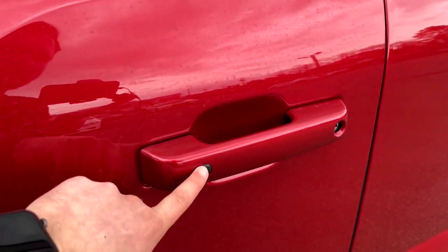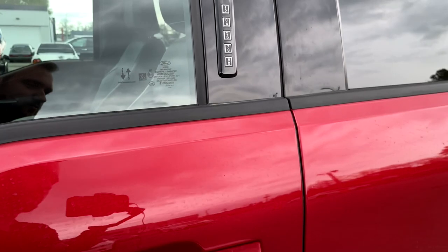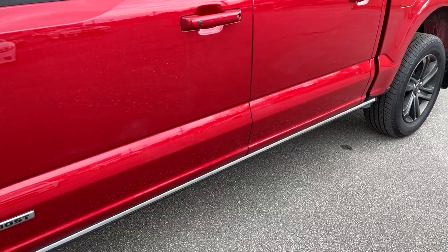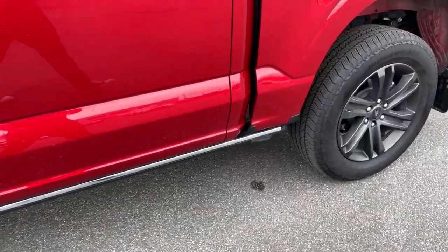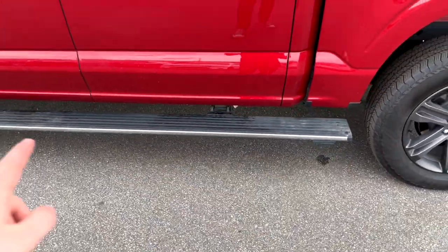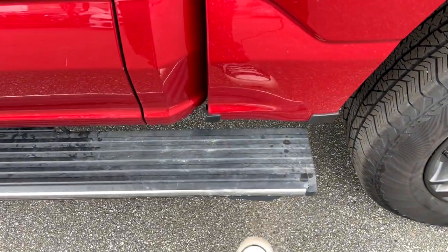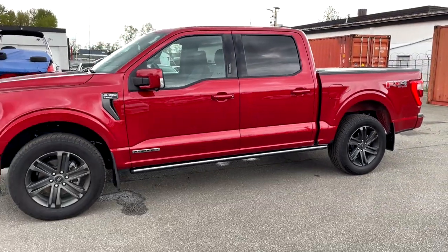There's keyless entry — push the button to lock, or grab behind to unlock. There's also a key code pad. The power running board comes out once you open the door, then goes back in when the door closes. There's also another way to deploy it: there's a kick plate — once you kick it with your foot, the running board comes out and extends to the back of the bed. Kick it again and it retracts back into the truck.